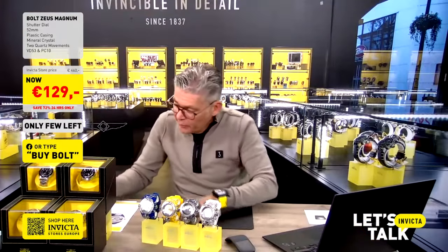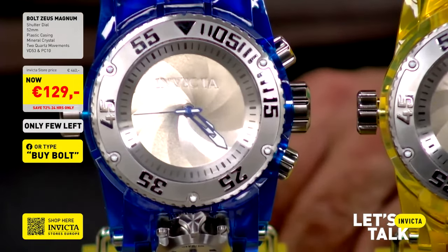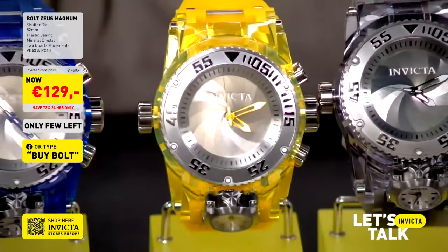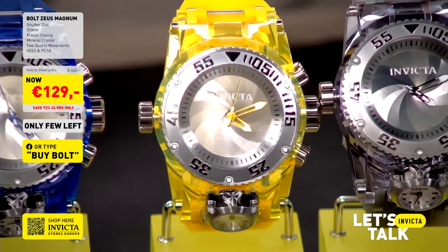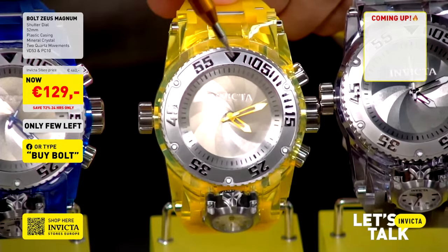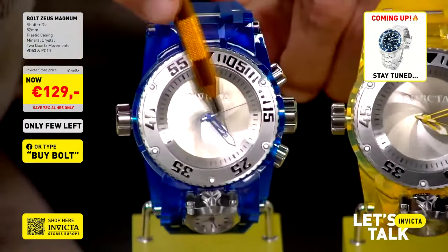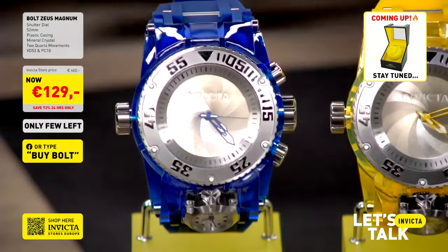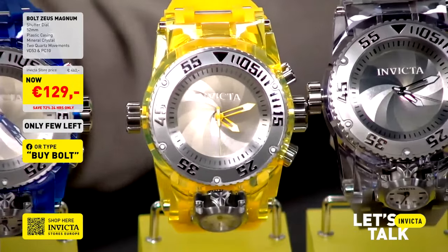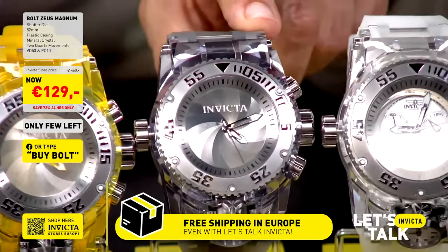Let me give you the four color options before we move to pricing. Blue is model 43108, yellow execution is 43109 — same build, completely different color and feel. At Invicta we are all about details: on the all-yellow execution the hands are yellow, and on the blue variation the hands are blue. Those little design touches our designers work into every watch.